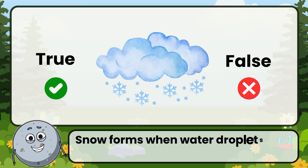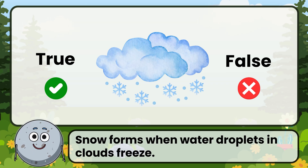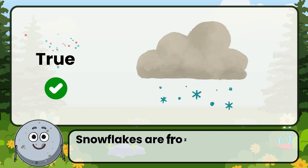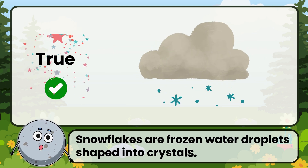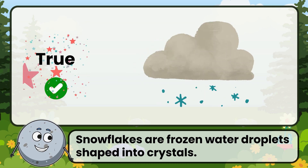True or false: snow forms when water droplets in clouds freeze. Correct! That's true. Snowflakes are frozen water droplets shaped into crystals.